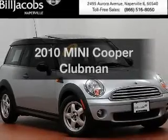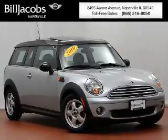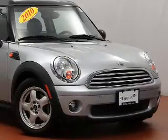Imagine yourself in this 2010 Mini Cooper. If you're looking for a first-rate auto, this one could be yours today.